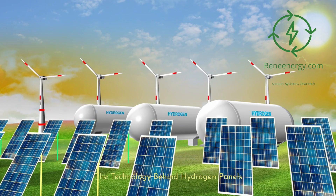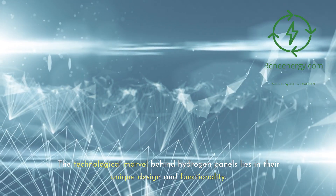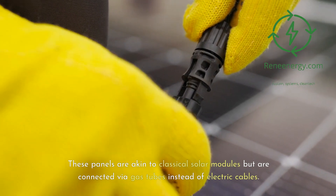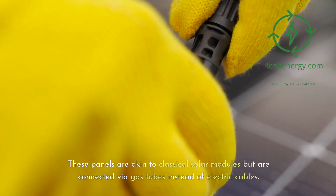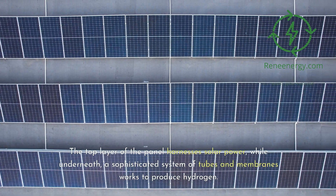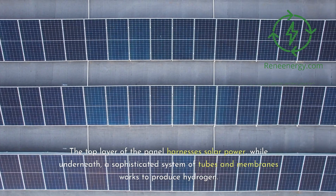The technological marvel behind hydrogen panels lies in their unique design and functionality. These panels are akin to classical solar modules but are connected via gas tubes instead of electric cables. The top layer of the panel harnesses solar power, while underneath, a sophisticated system of tubes and membranes works to produce hydrogen.